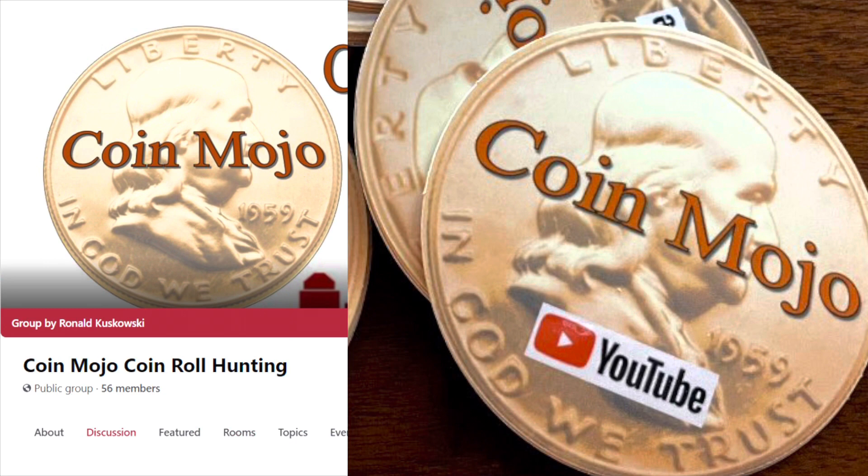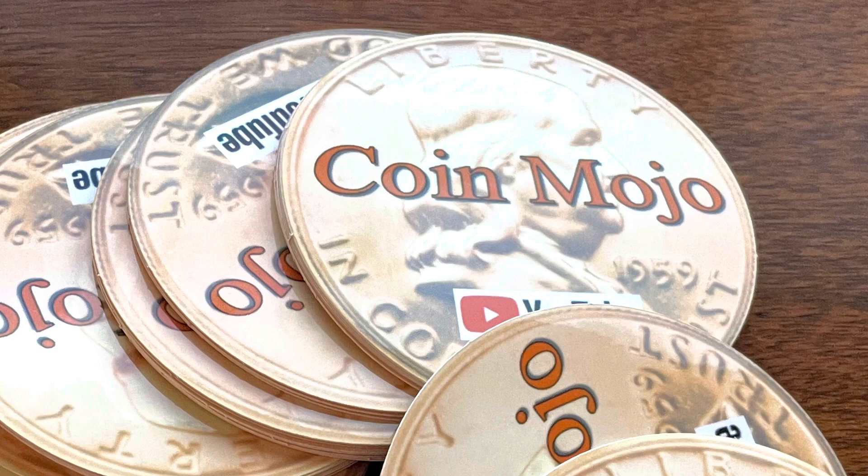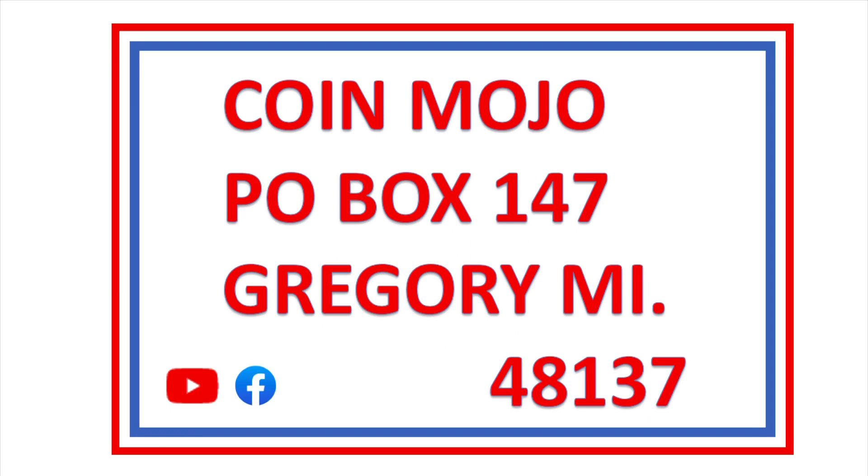If you like this video and want to get one of my stickers or talk about coins, go to my Facebook page Coin Mojo's Coin Row Hunting. Send me a line if you want to do a sticker trade or coin trading - write me at Coin Mojo, P.O. Box, Gregory, Michigan. Hit those four clicks: thumbs up, subscribe if you haven't already, and hit that bell for notifications. Comment and share - let me know how I'm doing. Coin Mojo out, thank you!